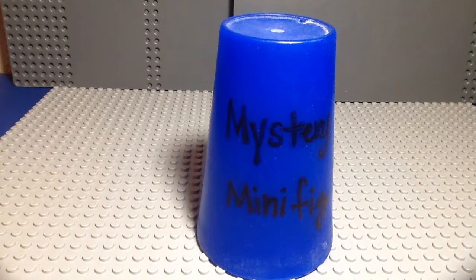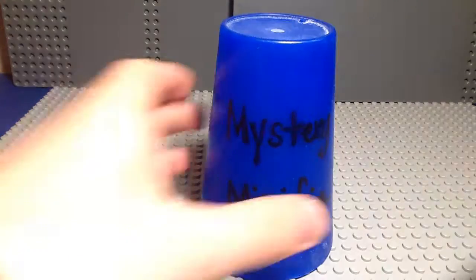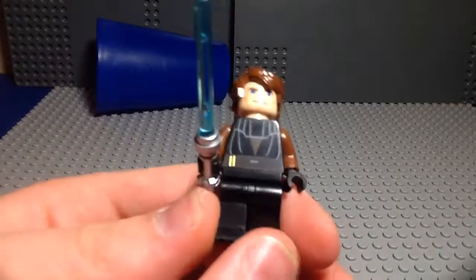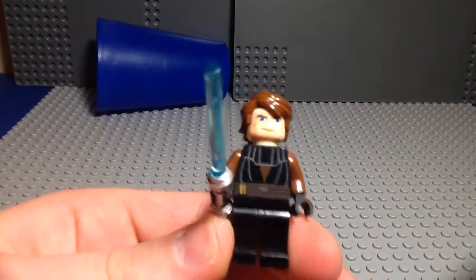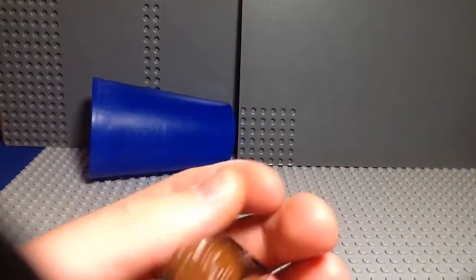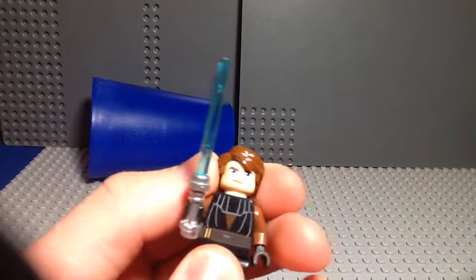Welcome to episode 211 of Mr. Ray Manifigure! And we have Clone Wars Anakin Skywalker. This is the first iteration of Clone Wars Anakin, and also my favorite Clone Wars Anakin, just because it looks more Clone Wars-esque, if you will.